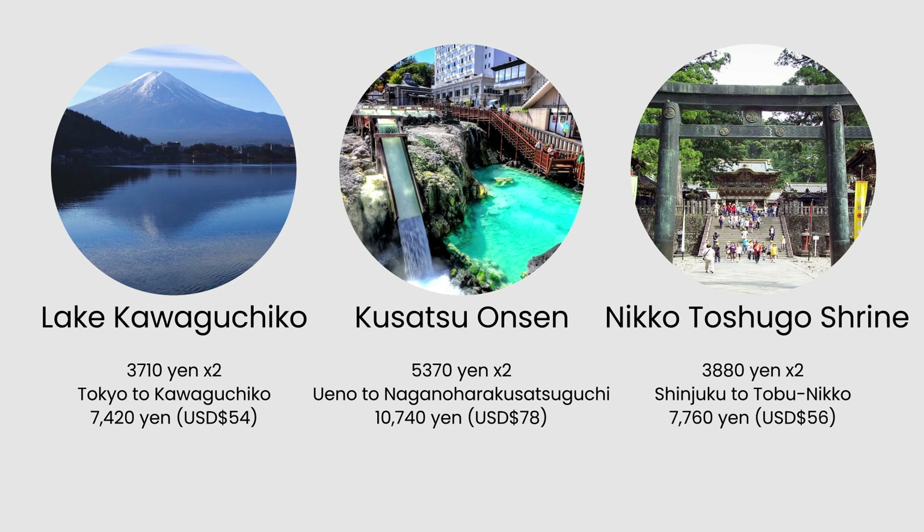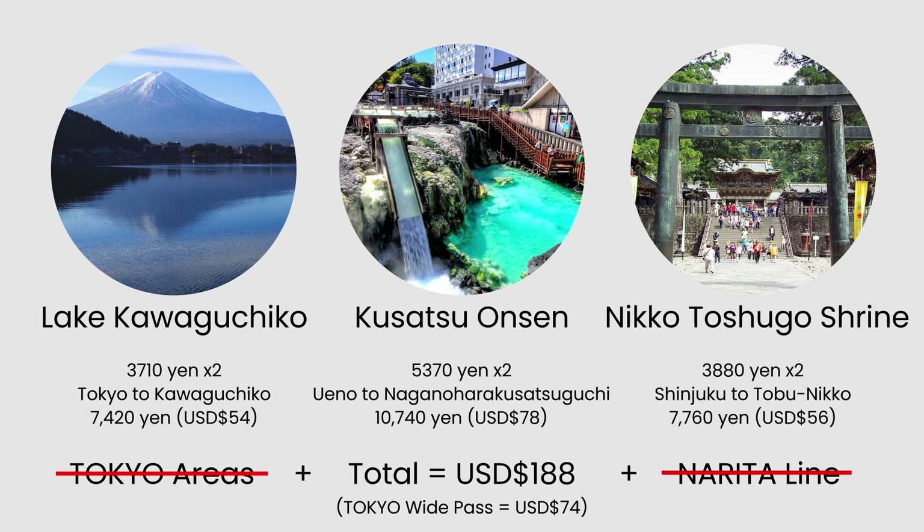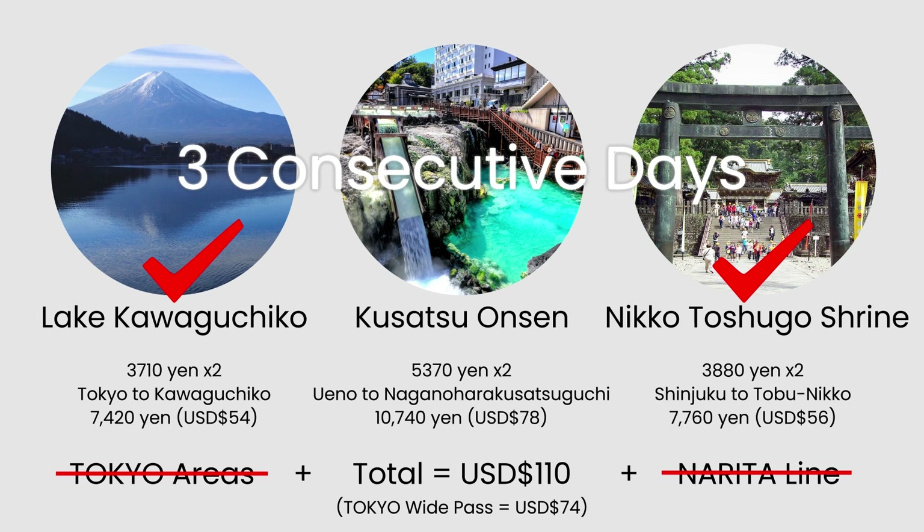The total cost for those three attractions would be around 188 US dollars, not including travel within Tokyo or the Narita line. It is a great buy if you intend to visit those three attractions — or even just two — within the three-day period. The pass is valid for three consecutive days, so plan your itinerary wisely to make the most of it, whether visiting Nikko, Lake Kawaguchiko, or Mount Fuji.